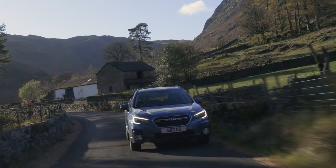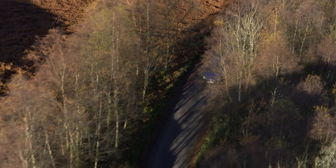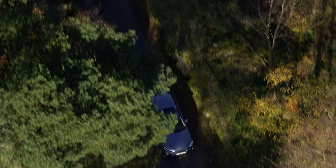Subaru Intelligent Drive, also known as SI Drive, offers two modes that adjust the Outback's throttle and gear shifting response, so you can select the engine and transmission characteristics that suit your driving style.